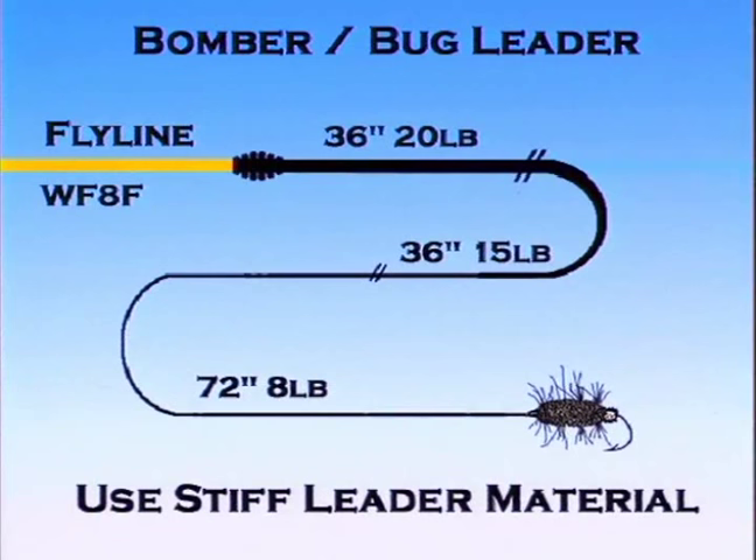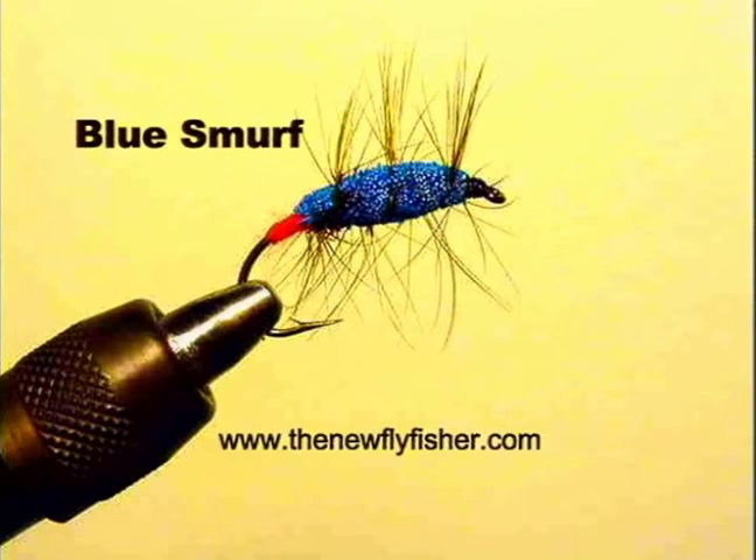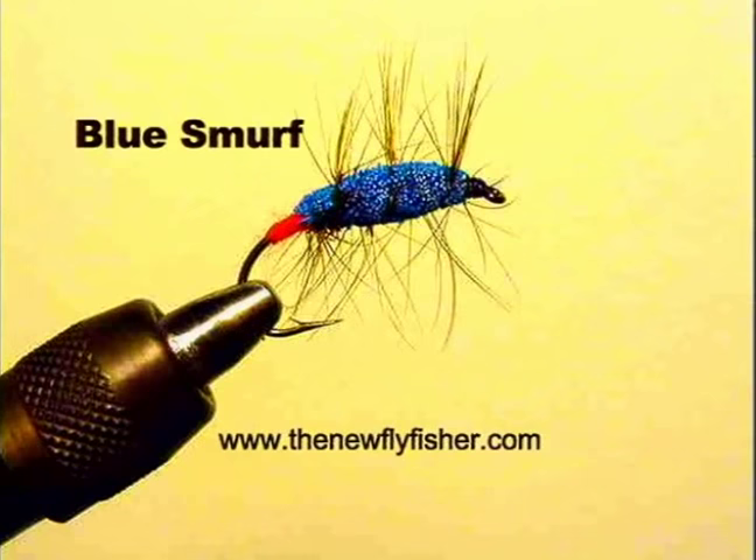The leader we are using today is a relatively simple construction. The key is to use strong tippet material to aid in quickly landing and releasing fish. There is quite a wide variety of patterns that have evolved in terms of bombers and bugs. Popular bomber and bug patterns include the green machine, blue smurf, glitter bug, and the many numerous variants of the brown bomber.